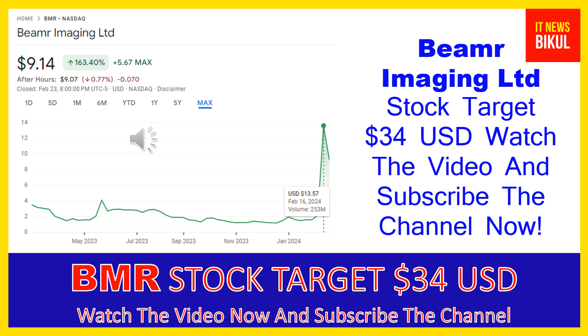Hello friends, today I have taken a very good stock for you that will give you very good returns in coming days. That stock is Beamer Imaging Ltd — BMR stock. BMR stock is now closed at 9.14 USD level on February 23rd, 2024. If you want, you can invest now in BMR stock and earn good profit in coming days.